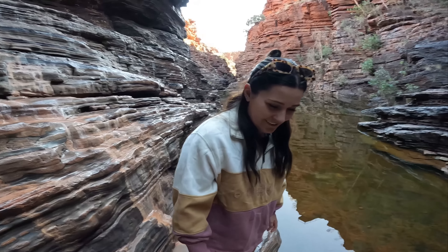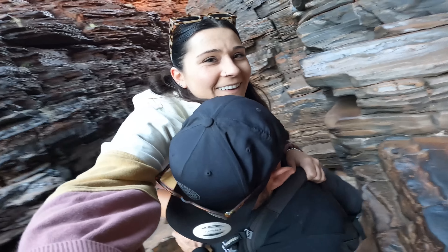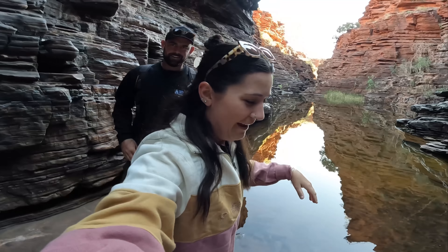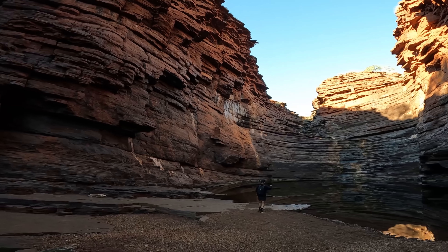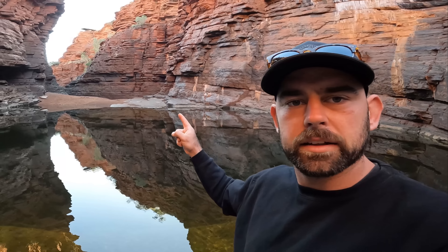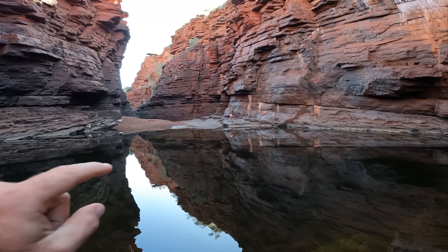Nice work, you made it! I did it - I'm trying to be more adventurous. You're doing a good job. Over here somewhere is Chelsea - there she is. You can't see her because she actually blends in; she's dressed to blend into the gorge today.